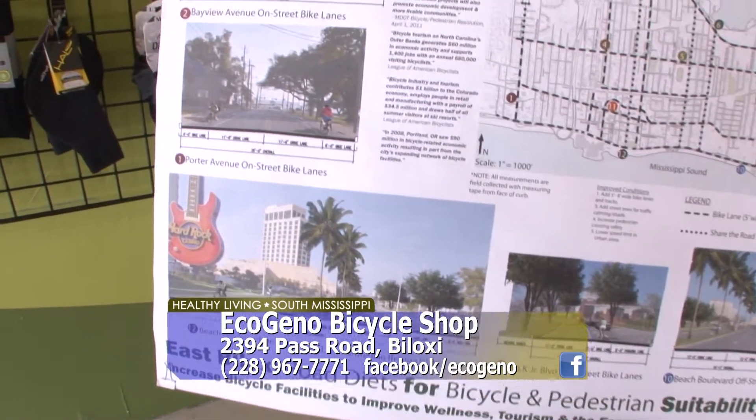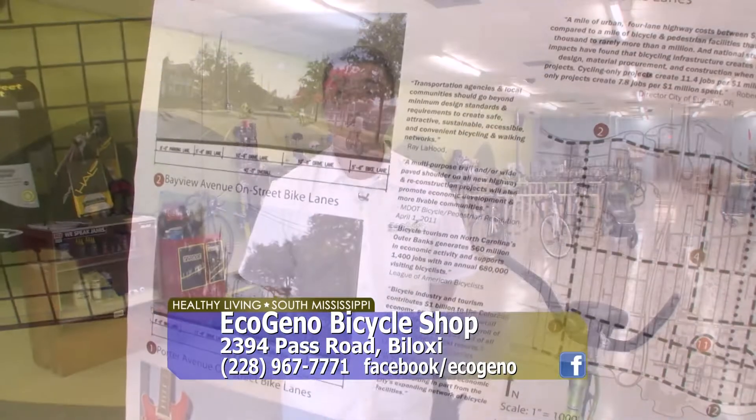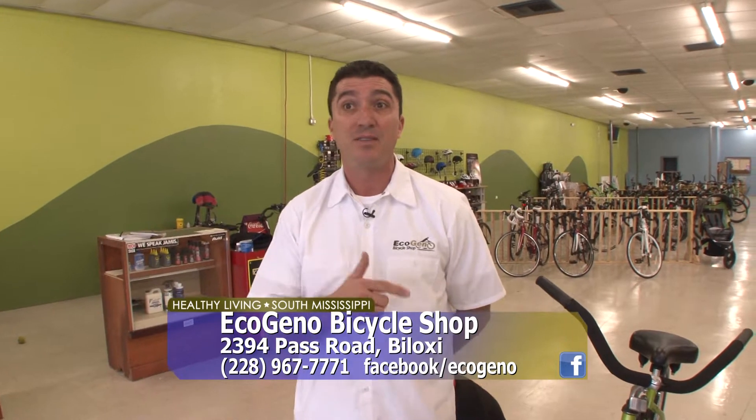Our streets are somewhat accommodating for bicyclists, but we've got a fantastic boardwalk on our beach that goes for 26 miles. There are several parks here in Biloxi and Ocean Springs, Diberville, and some of the surrounding towns as well.